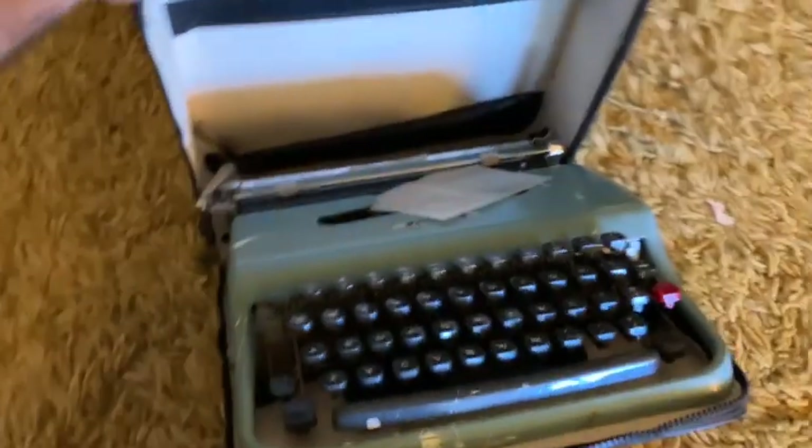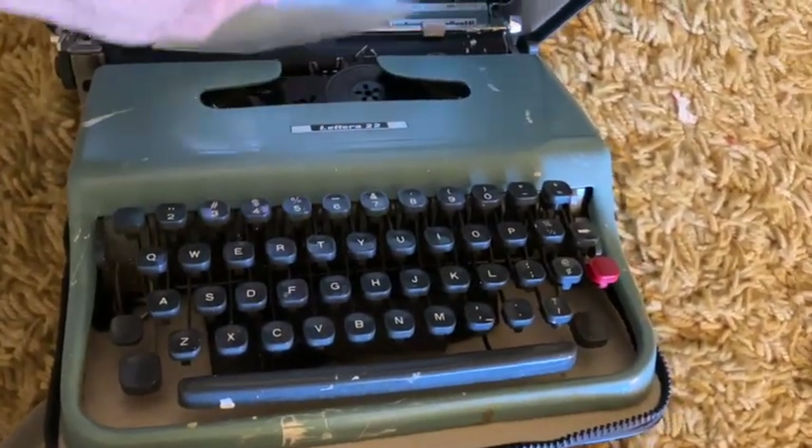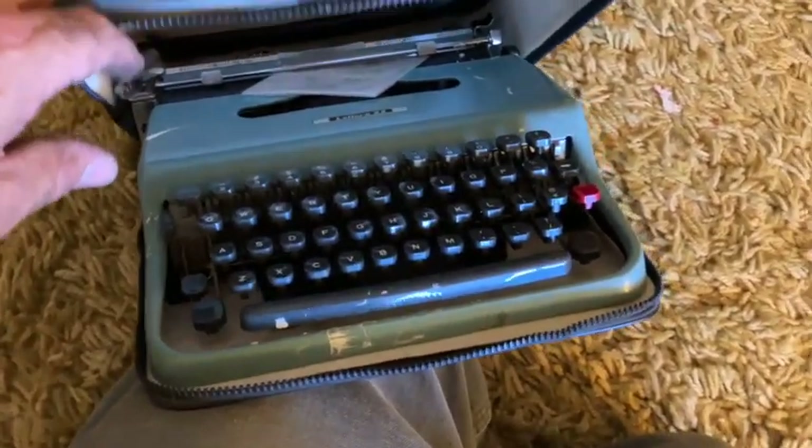There's a typewriter — I seem to sell typewriters pretty regularly. Let's see what this is. Yeah, rough shape. What is it? An old Lettera 22 Underwood. Looks like it's got some paint on it, so we'll see if that can come off.